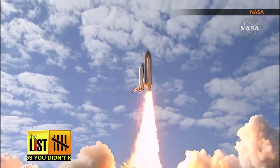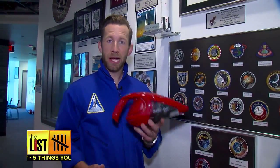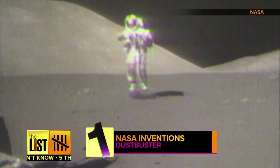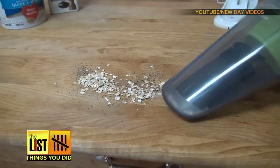Many of the inventions that were made for our endeavors in space found their way back down to Earth. At number one, during the Apollo missions, NASA and Black & Decker teamed up to make the Dust Buster. They created battery-operated tools used to collect samples from the moon. This led to many cordless tools, most notably the mini vacuum.